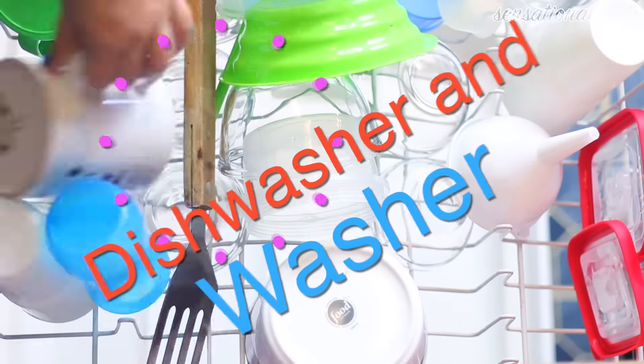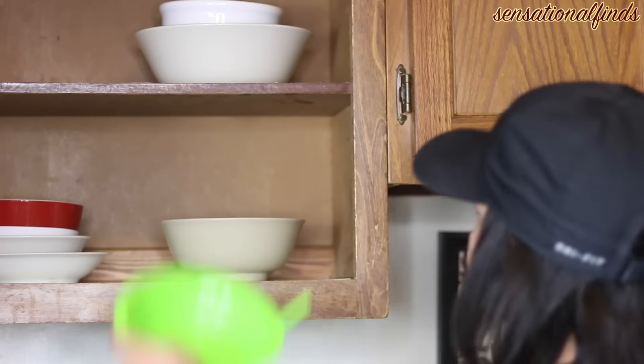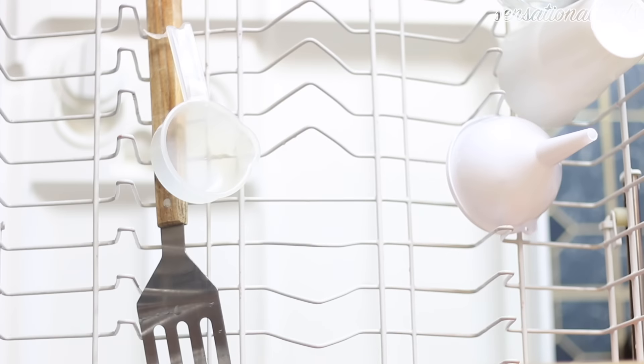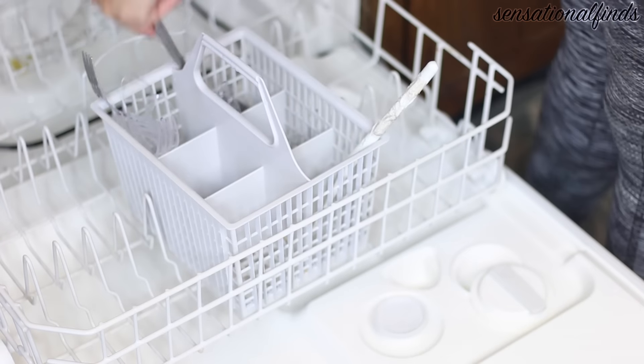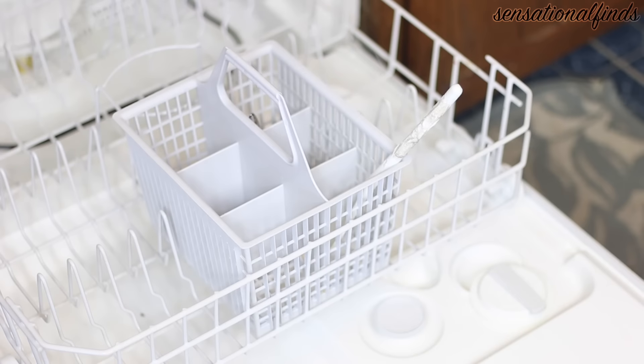So the third thing that I do is load and unload my dishwasher. When I go to bed at night, I run my dishwasher — I don't let dishes sit overnight. I used to do that for a really long time and it was a terrible habit. It was really gross having to go clean those dirty dishes the next day. So no matter how tired I am, we run our dishwasher every single night and every single morning I unload it. It's a great way to start the day.